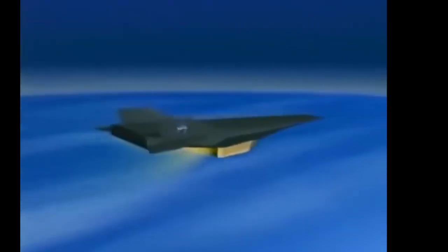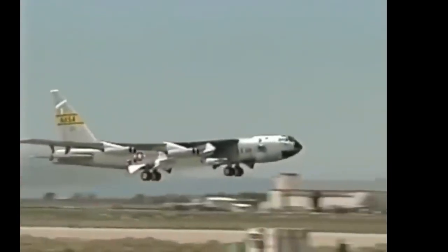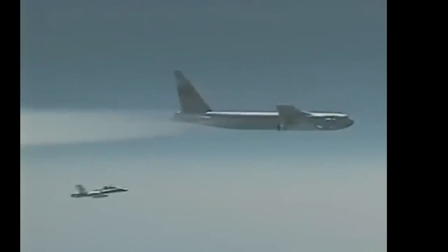The success of the X-43 program had far-reaching implications for the future of aviation and space exploration. The data collected from the X-43's flights provided valuable insights into the challenges of hypersonic flight, particularly in areas such as aerodynamics, propulsion, and materials science. This knowledge has since been used to inform the development of next-generation hypersonic vehicles, including potential military applications and future spacecraft. One of the most significant legacies of the X-43 program is its contribution to the ongoing development of reusable space planes, as scramjet technology could one day enable more efficient and cost-effective access to space, paving the way for new commercial and scientific opportunities.